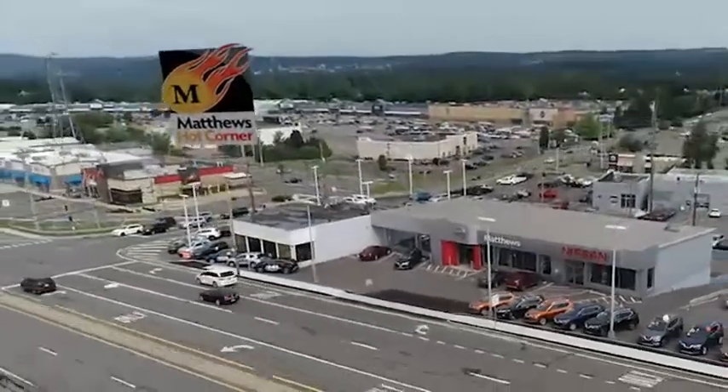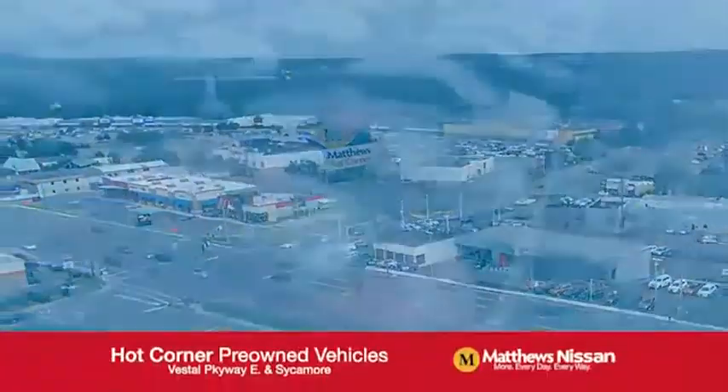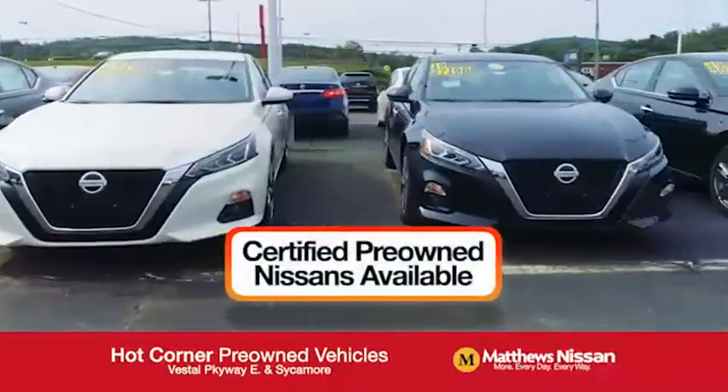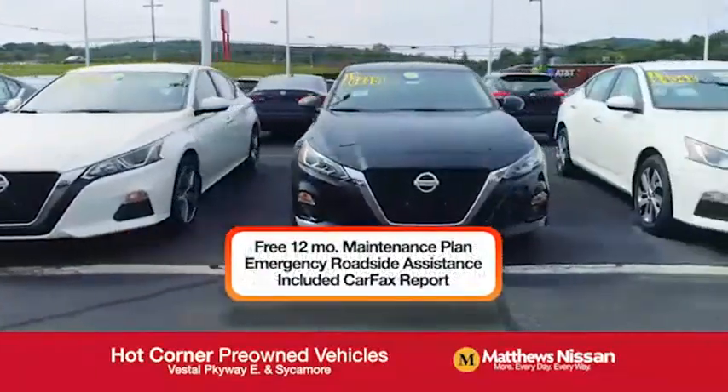At the Matthews Hot Corner, on the corner of West Bristol Parkway and Sycamore, we've got over 500 pre-owned vehicles available, including 75 factory certified Nissans, with a great warranty, free maintenance, Carfax, and more.